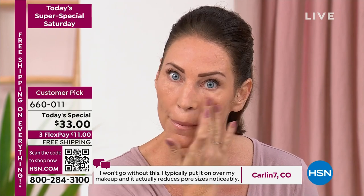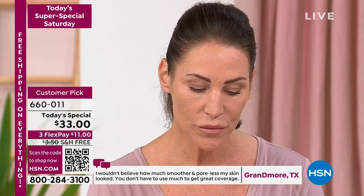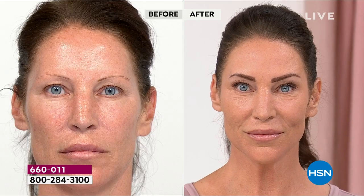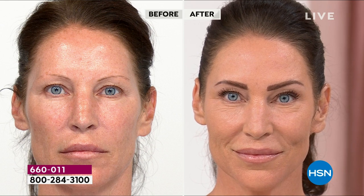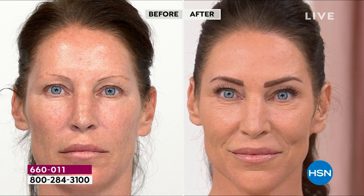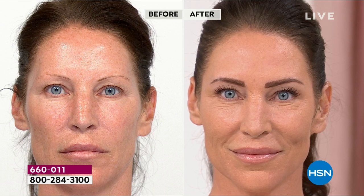Can anyone of any skin tone or skin type use Porefessional? Anyone. You can see our model Diana with a much different skin tone — it is translucent on every skin tone. This is one size fits all. The only thing you have to ask yourself is: do I have enlarged pores? Do I have texture? Am I constantly reaching for blotting papers or powder? When you go to put makeup on, it settles into pores and fine lines, actually accentuating them.